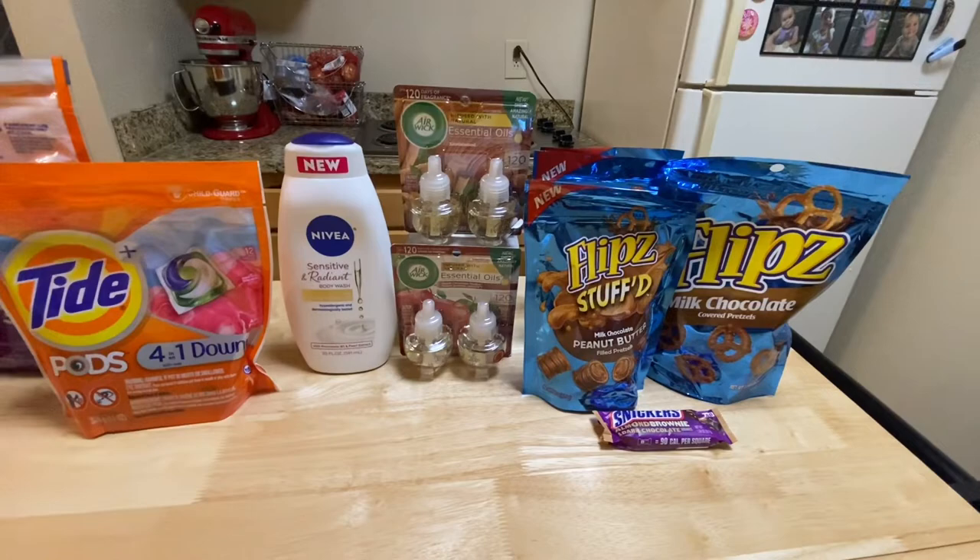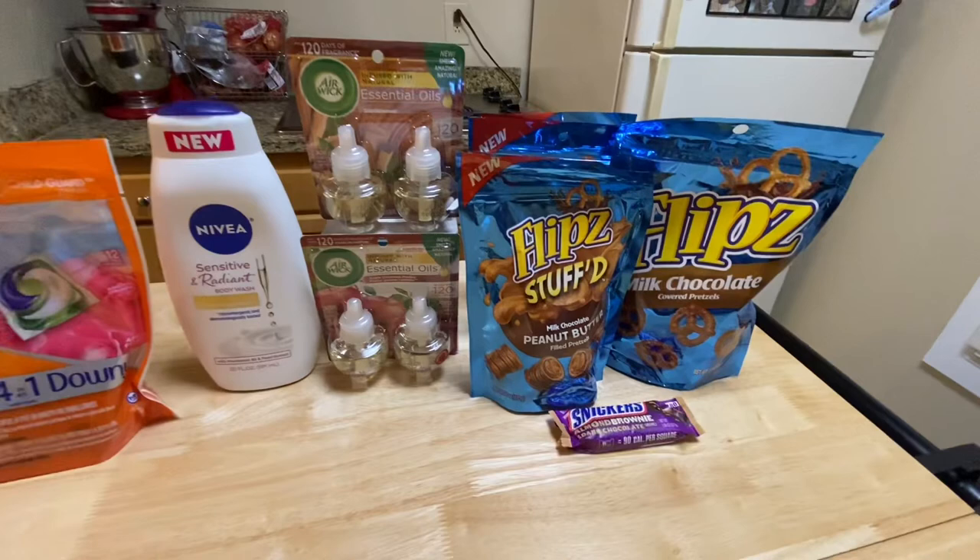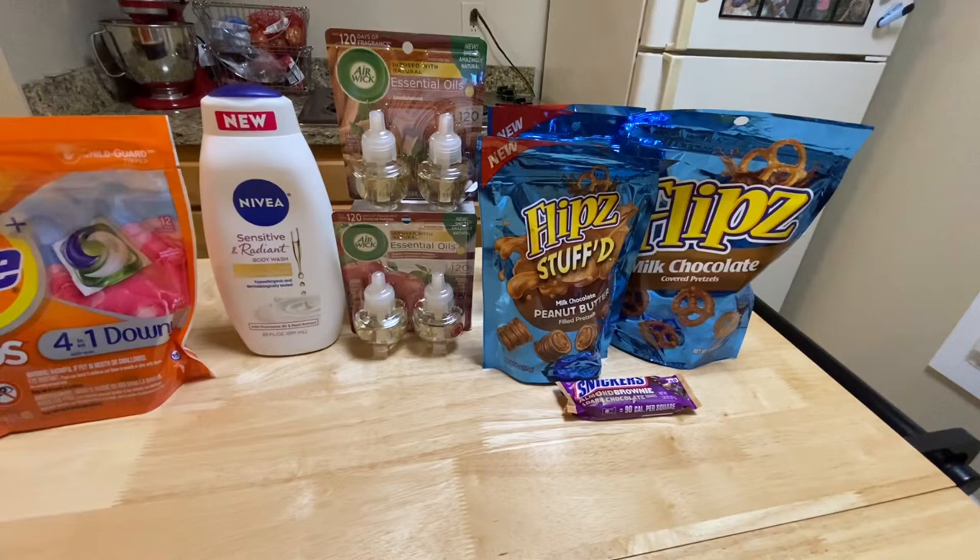I also finished my two bonuses in my Walgreens haul, so please check that out. That's it for my second CVS haul this week. If you haven't watched my first haul, please check that video out. Thank you and I'll see you in my next video — bye!